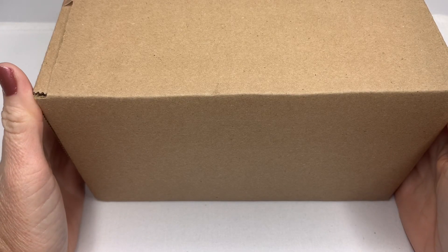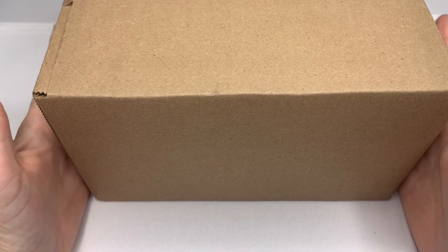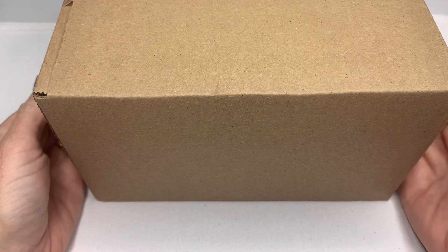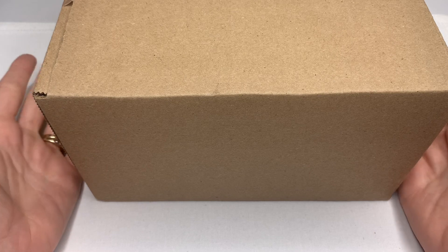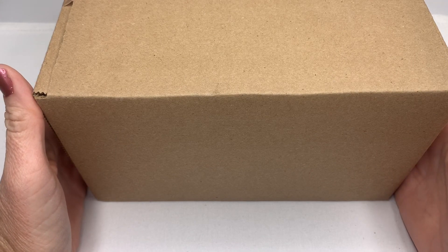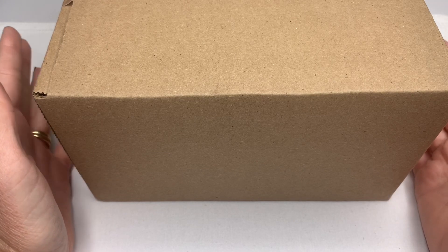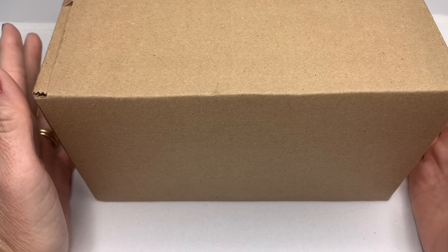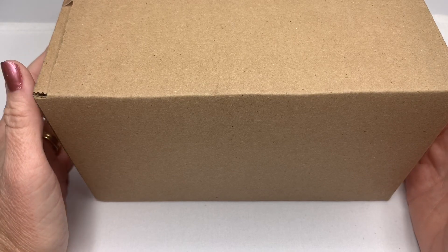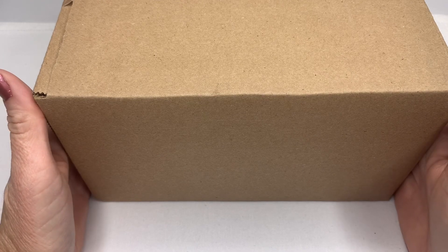Hi guys, it's Angela with Cali Mom Collects and today I have another box of jewelry to open for you guys. This is a Goodwill blue box — their five pound repurposed box — and I believe this one came from New Jersey. I'm trying to find some pieces to resell in my eBay store, so let's get into this box and see what we have.